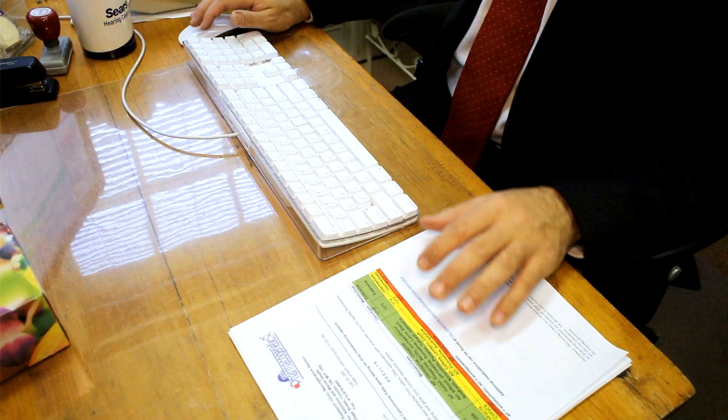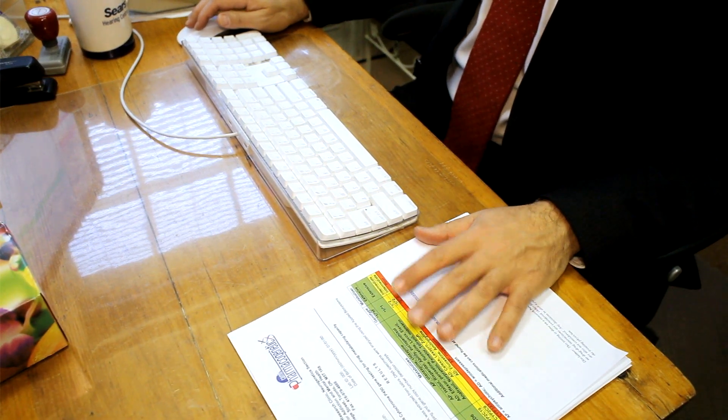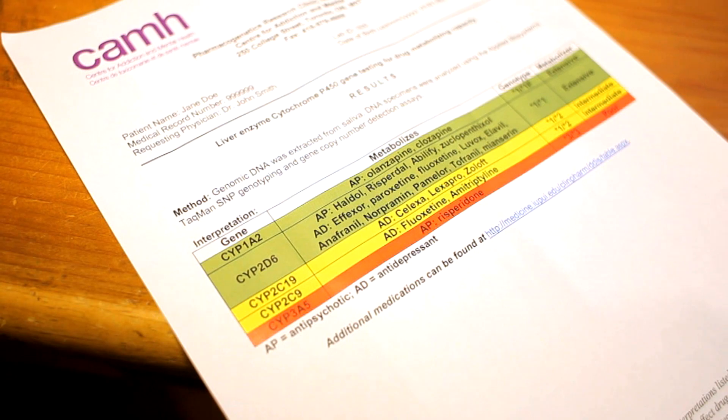By having this genetic test, we will be able to, right off the bat, know which medicines will work for them and which ones won't — basically in a green, yellow, red: go, caution, stop type method.